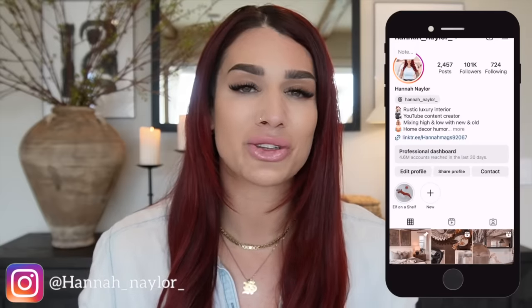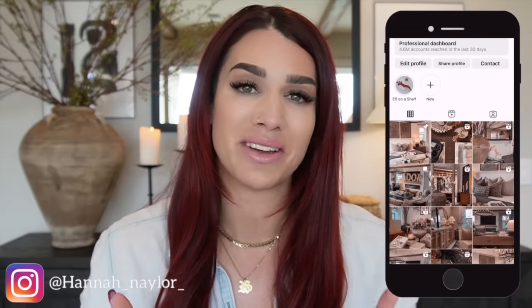If this is something you are interested in, just keep on watching. I head to HomeGoods every single month to showcase the best products that I can find — textiles, home decor, furniture — you name it, I pile into one video every single month here on my YouTube channel.